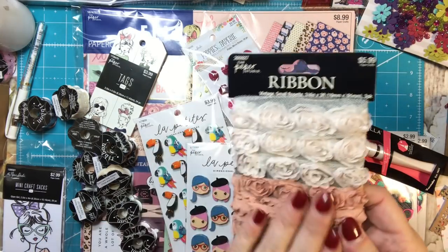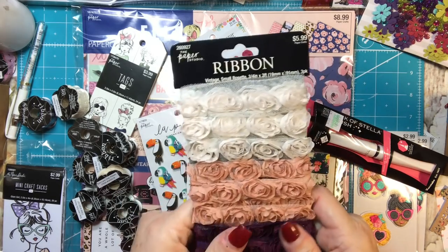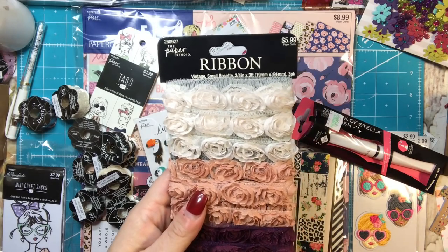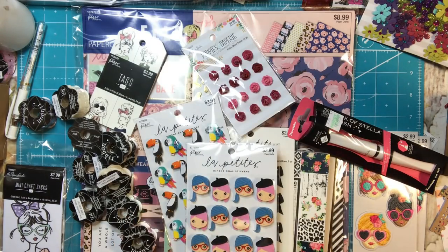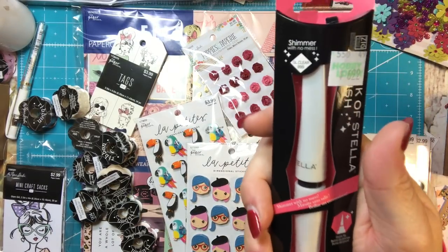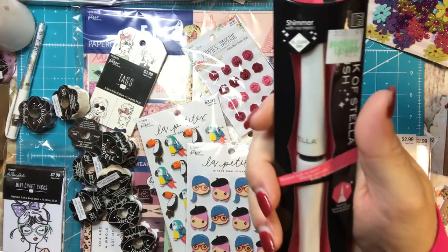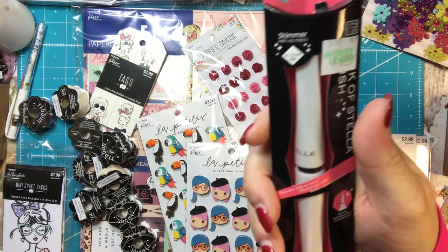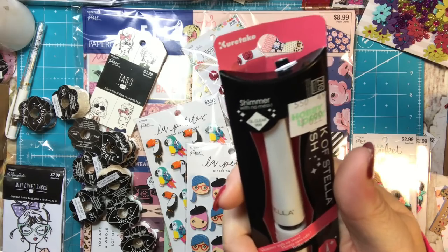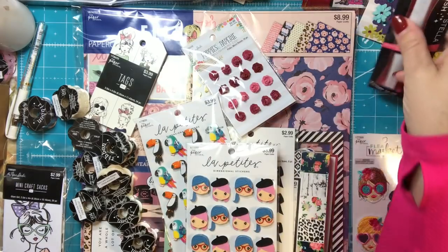I thought this ribbon was really pretty and I could use it on some things. It reminds me of like old-fashioned colors. It just feels beautiful, so I got that. I got some Wink of Stella — this was not on sale. I love this stuff and I have different colors, but they only had clear, silver, and white. They didn't have any colors like purple, blue, or pink. So I used my 40% off coupon on this, and I'm actually going to give it to Lisa.